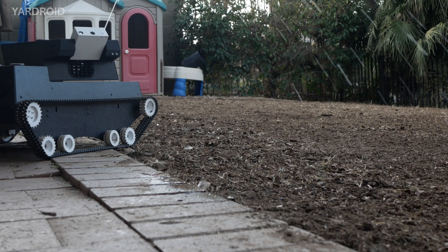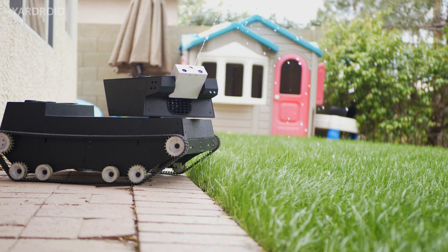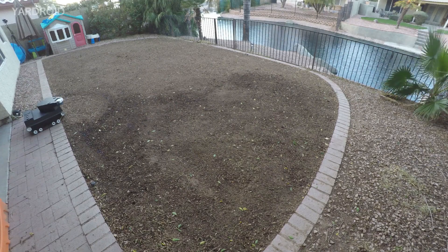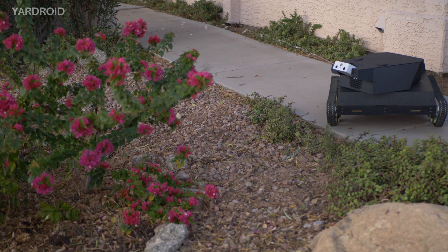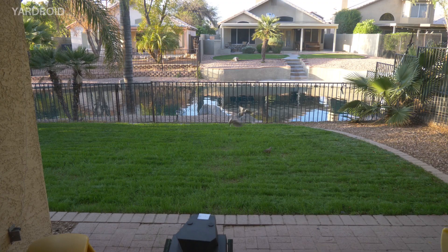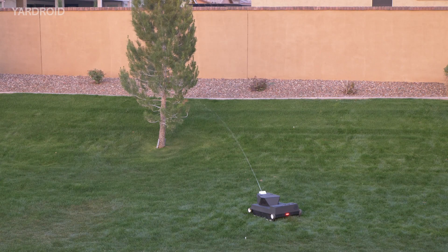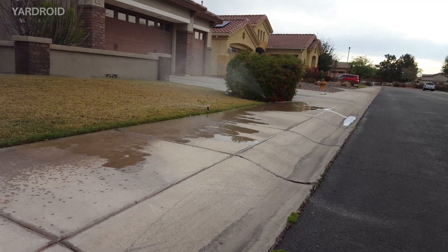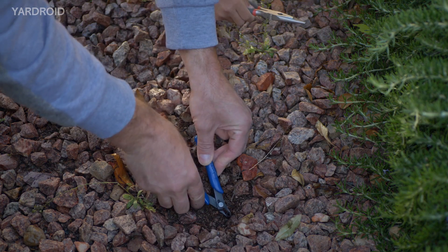With its powerful, fully stabilized main water gun, Yardroid automatically takes care of irrigation of grass and any other kind of plant you want watered. It uses the main water gun, as well as its physical presence and movement to keep birds in check. This helps seeds to germinate quickly and plants to thrive, keeping your lawn and yard beautiful without wasting precious resources and without requiring regular maintenance and repair that older methods often entail.